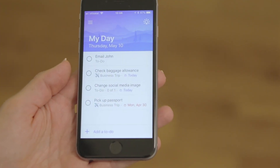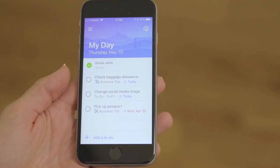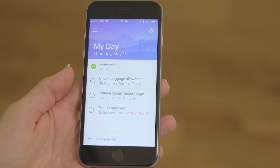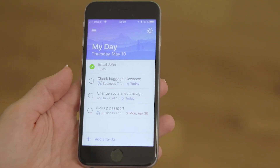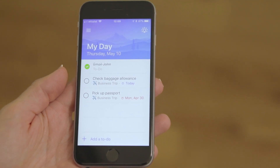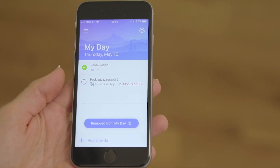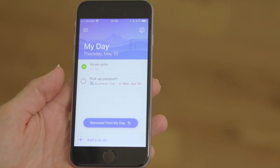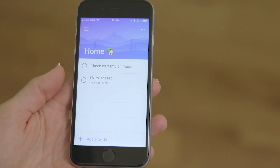When you've completed a task, just tap the little circle to mark it as complete. The to-do isn't deleted — it just shows as complete, which I like because it gives a great feeling of accomplishment. To delete a to-do altogether, just swipe it to the left and confirm that you want to delete it. To remove something from your My Day but still keep it in your to-do list, swipe to the right. You can also go into a specific list and add a to-do to your My Day by swiping to the right.